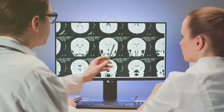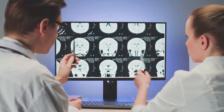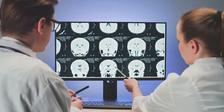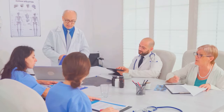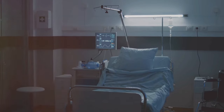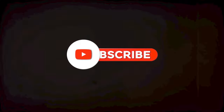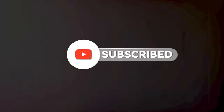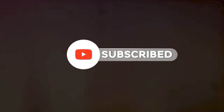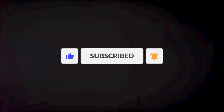We've delved into the marvels of artificial intelligence in diagnostics and the revolutionary potential of gene editing therapies. These advancements carry tremendous promise, albeit with certain ethical considerations, yet they are the harbingers of a transformative era in healthcare. Don't forget to like this video and subscribe to SciSips for more insights into the world of science and technology. Until next time, remember — the future of healthcare is here, and it's exciting.